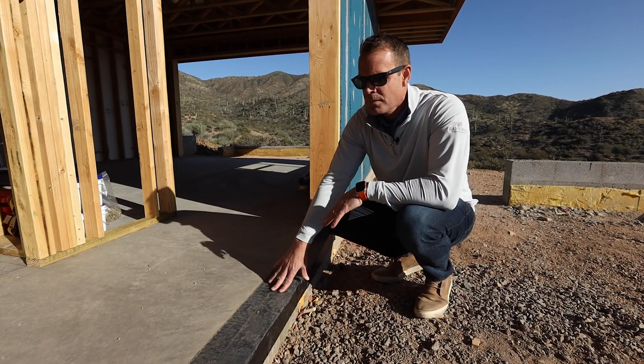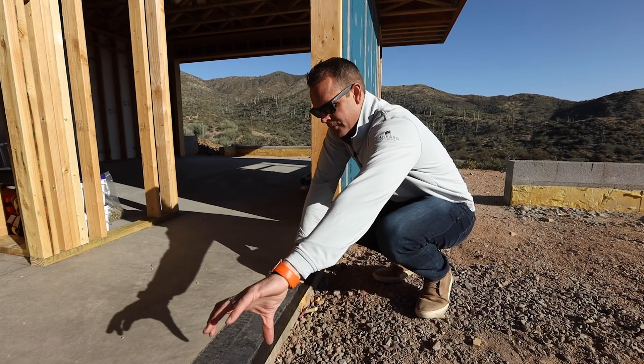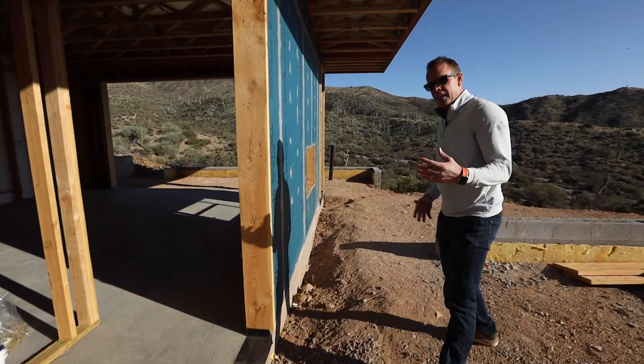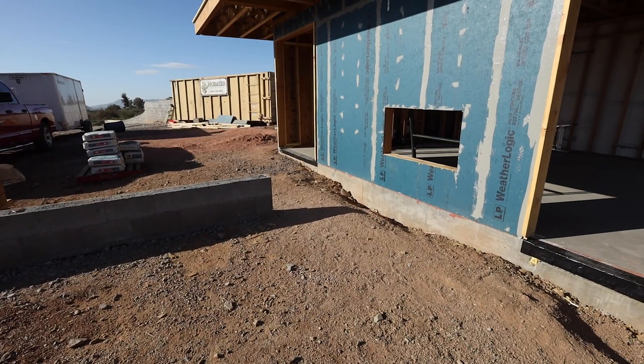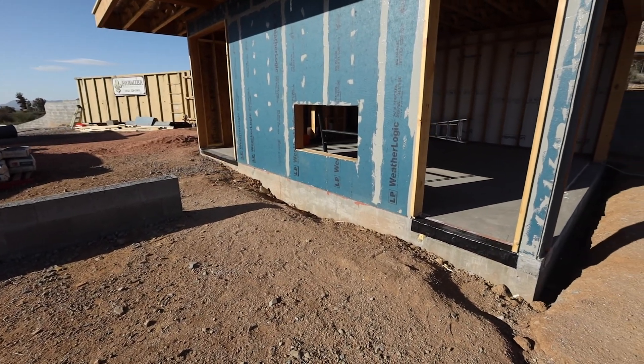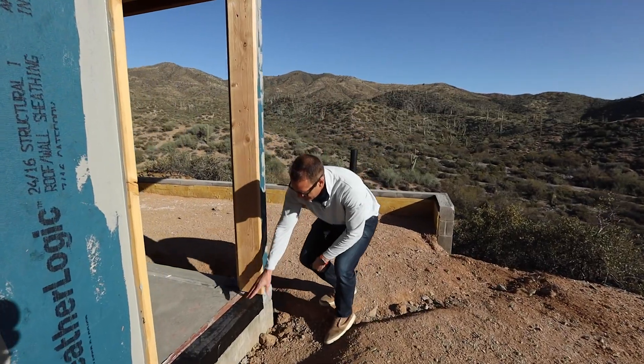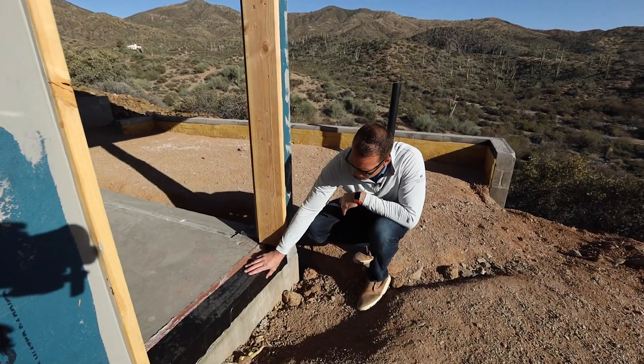So to achieve that net zero, we have this foam that goes as a thermal break as we take you around here and the rest of the house. We're going to show you how we did this on some of the exterior corners as well. You can see here, this is facing the sun — more foam here.